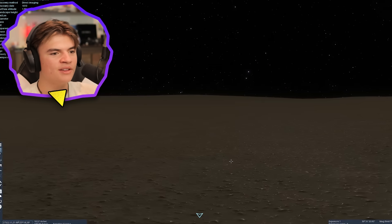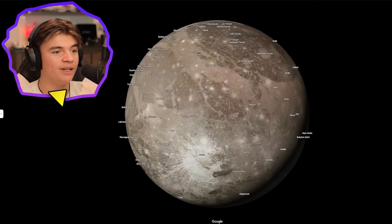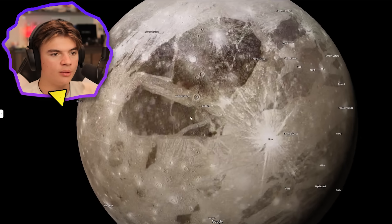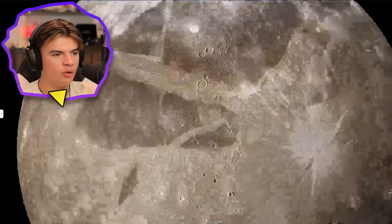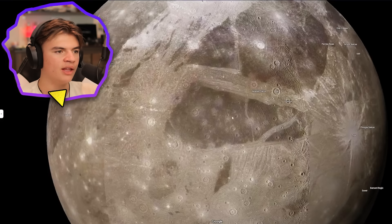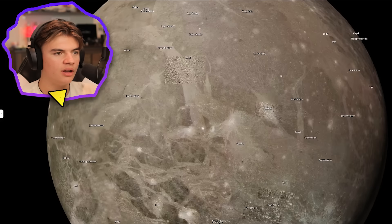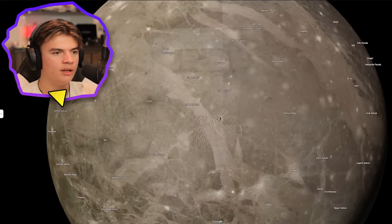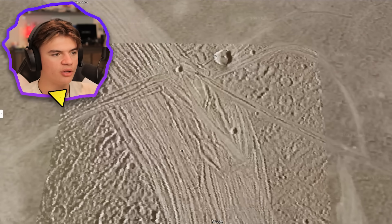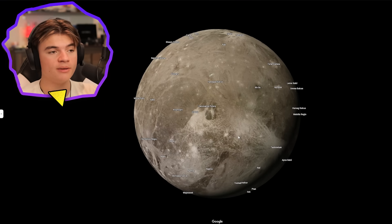Let's go back to Google Earth — here's Ganymede on Google Earth. This one's a little bit lower quality from far out, but if you zoom in that's actually decent. The beautiful colors on Ganymede — this area seems to have a higher quality picture of it. Then we'll go look at it on Space Engine.